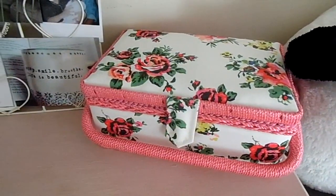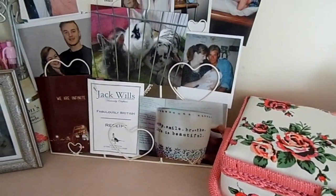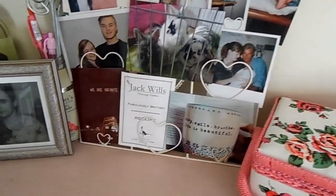On top we have my sewing box which I recently got from Hobbycraft, and then we have this little memo board rack thing that I've got lots of old photos in. I love that one in the middle of the bunnies when they were a trio.